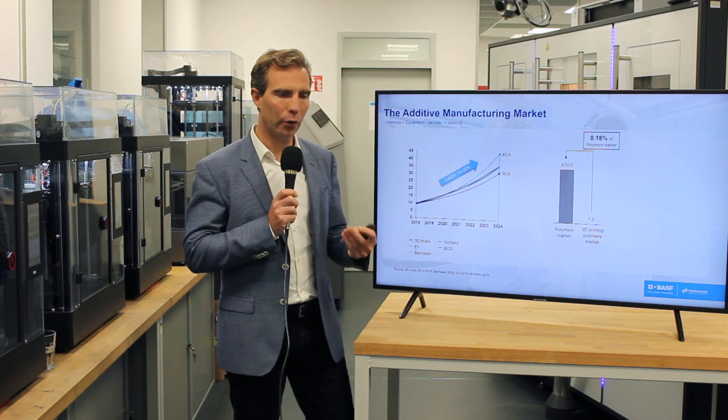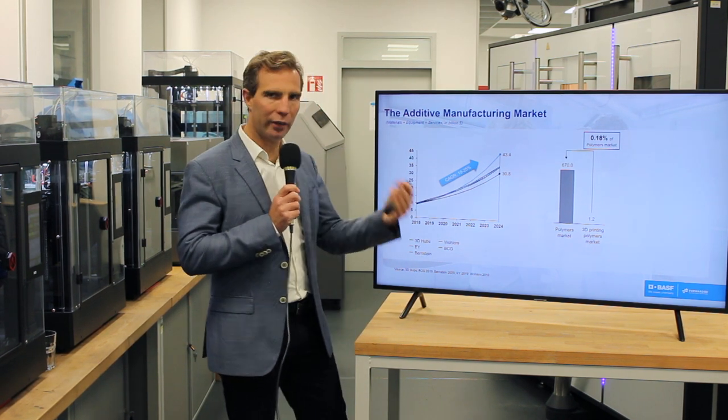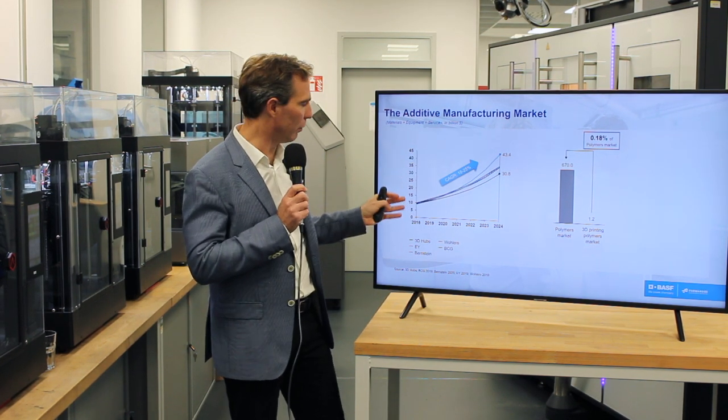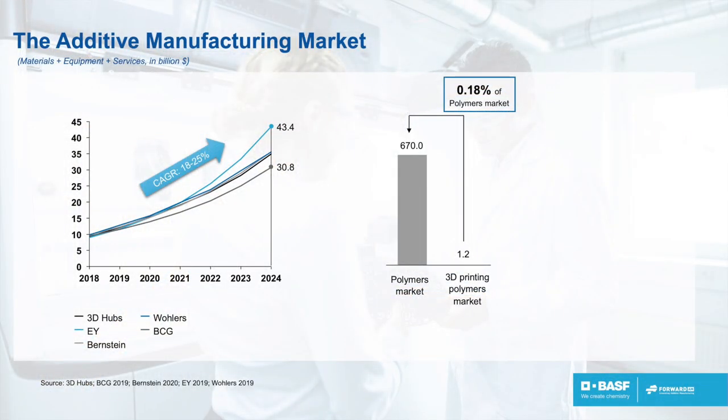Before we go into these four steps for additive manufacturing industrialization, let's take a step back and look at the market. The market, altogether with machines, raw materials and services, is a 10 billion euro market approximately. It has been growing 20 to 25% over the last years, and it is forecasted to continue to grow between 18 and 25% in the following years.